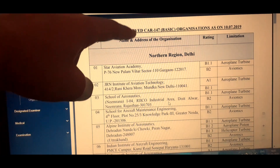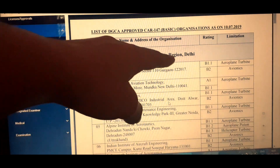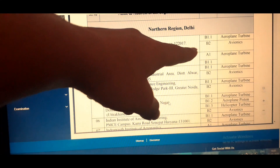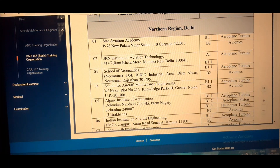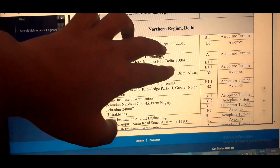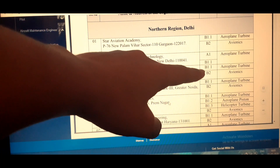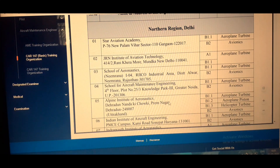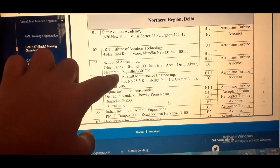Now let's talk about the North Region — Delhi region colleges. The first is Star Aviation Academy, approved in B1.1 and B2 (Airplane Turbine and Avionics). Those interested in B1.1 or B2 may opt for Star Aviation Academy. Those interested in A1 and B1.1 may choose ANAC Institute of Aviation Technology. Number three is Paawan School of Aeronautics, Nimrana, also approved in B1.1 and B2.